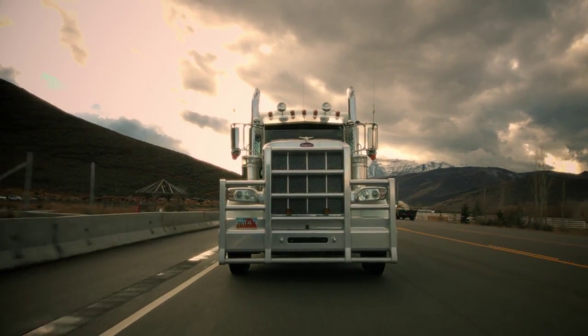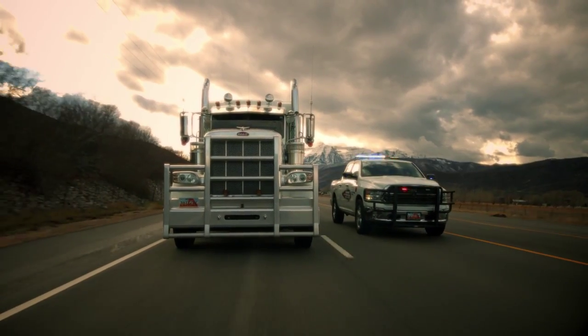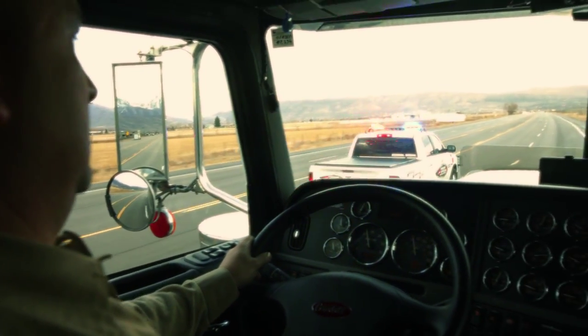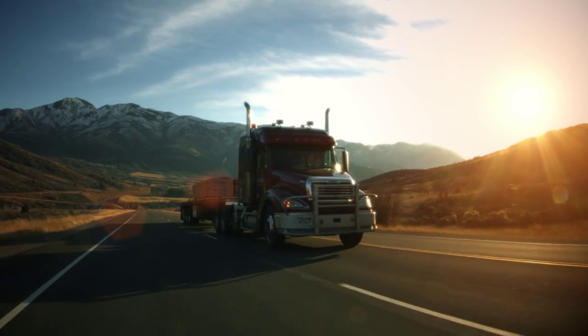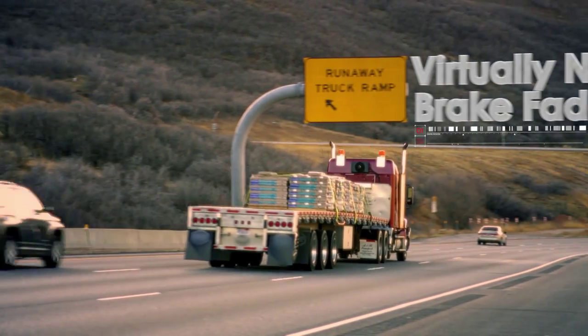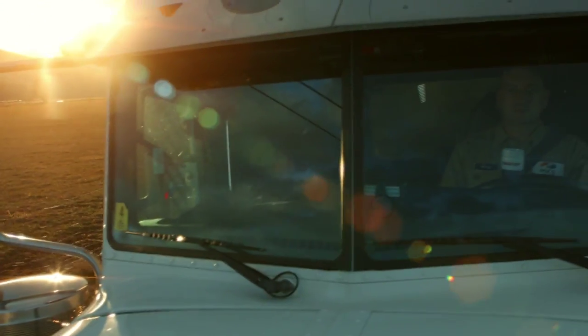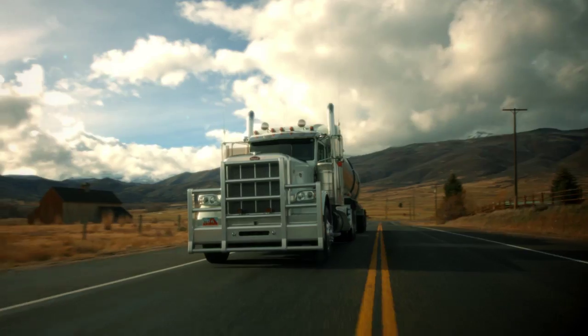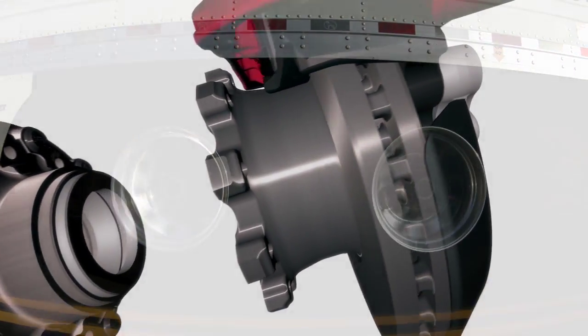MAX 22T boasts safe, reliable, and efficient operation to help maintain your fleet's forward momentum. Today, trucking poses challenges that demand rigorous and reliable braking performance. Hendrickson continues to address the industry's need for advanced trailer brakes with the exclusive MAX 22T air disc brake system.